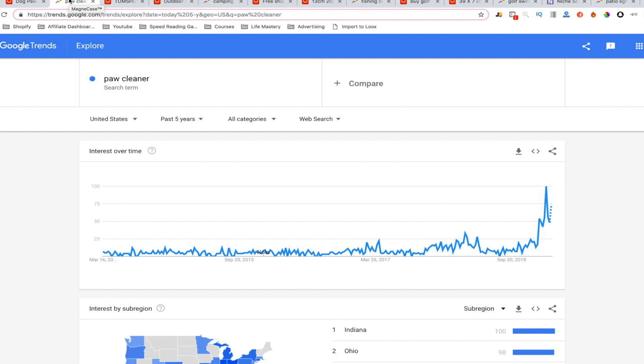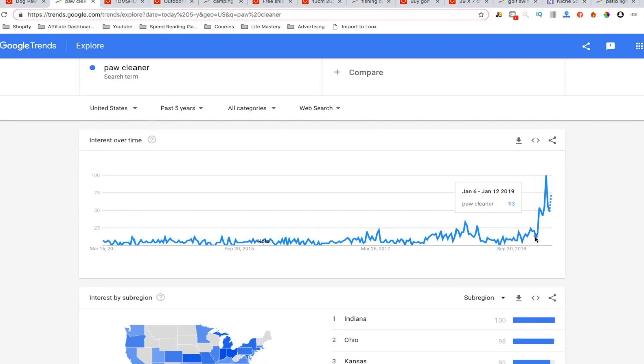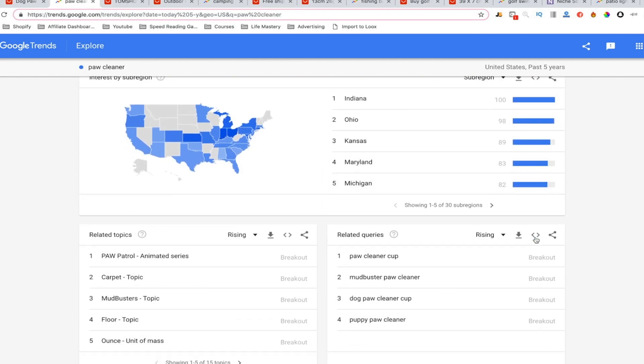Let me show you the Google Trends. The spike is undeniable — it's really jumping up, and over the last couple of summers it was jumping as well, just not as much. Not exactly a super predictable one, but still a trend to follow. If we scroll down on the Google Trends page, we can look at breakout queries: paw cleaner cup, dog paw cleaner, mud buster paw cleaner, puppy paw cleaner. These search terms mean it would also be a good product for Google PPC and Google Shopping.